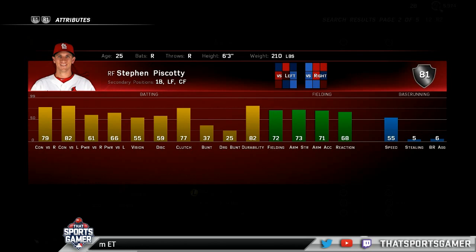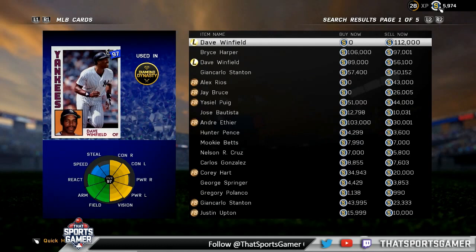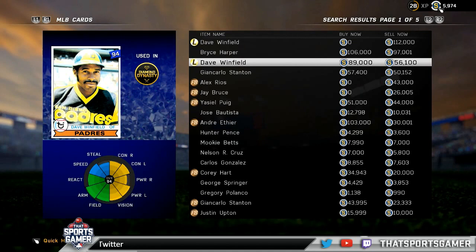That's a whole bunch of suggestions — you don't have to spend 112,000 coins on a flashback Dave Winfield. That'll do it for the main topic. If you have questions, find them on Twitter: TJ is at ThatSportsGamer, Chris is at MillenniumOS, and Jason is at JayYoungOS, with links in the YouTube description.